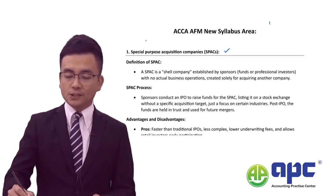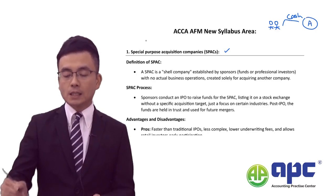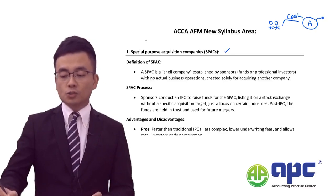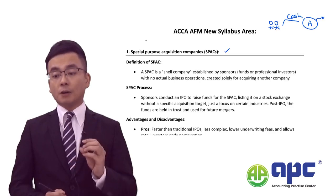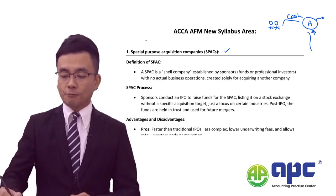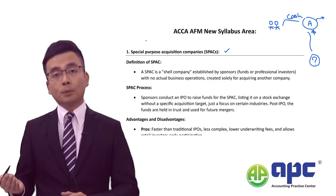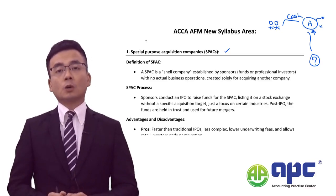The venture capitalists or a group of famous investors input cash into a company called A, and then we apply the SPAC route to list company A onto the stock exchange directly. Company A is now listed — it's a public listed company. However, it hasn't got any business operations at all; it only has cash. Under this route, company A is required to find a target company to buy. If company A cannot buy another company within the next two years, according to the stock exchange requirements, company A has to be dissolved and delisted from the stock exchange.